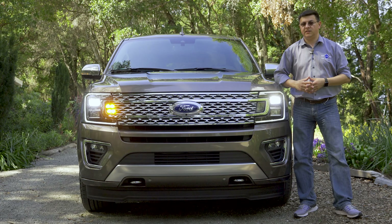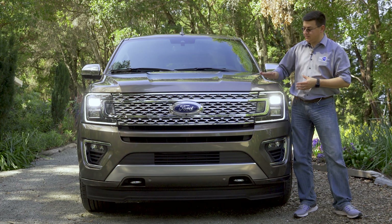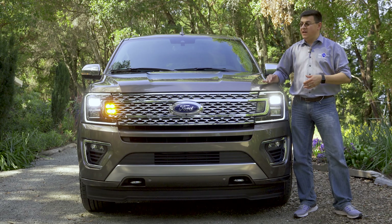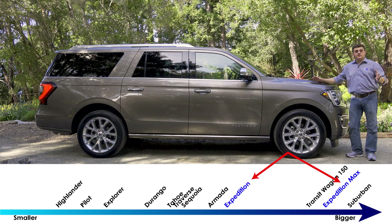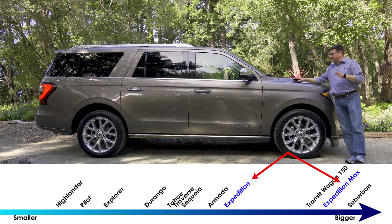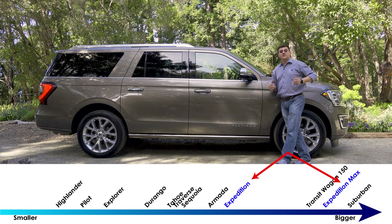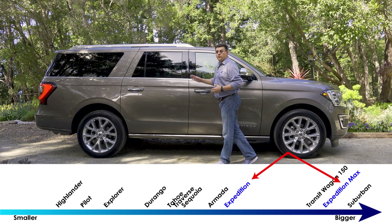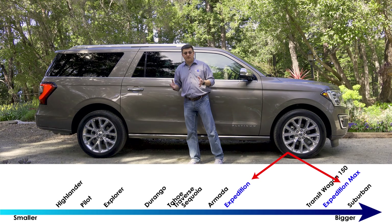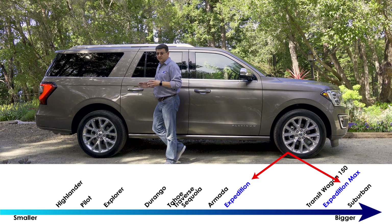Dimensions can be difficult to discern in video, but standing next to the Expedition I can very easily rest my arm on the hood — it's quite high off the ground and notably wider than the average three-row crossover in America. It starts at 210 inches long for the short version, about six inches longer than a Chevy Tahoe. We're looking at the Max version, which is 221 inches long — interestingly, about three inches shorter than a Chevy Suburban, although this seems more efficiently packaged.